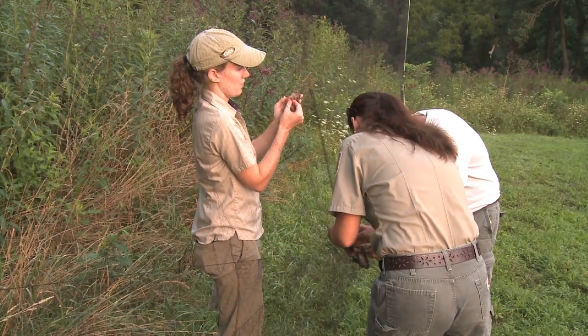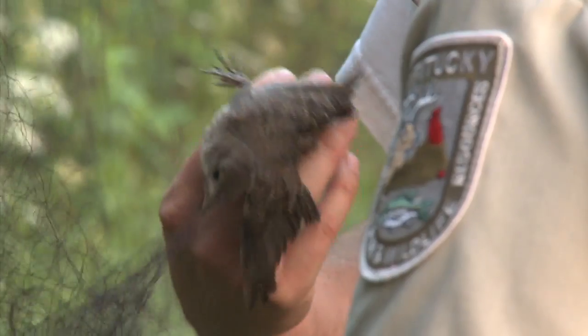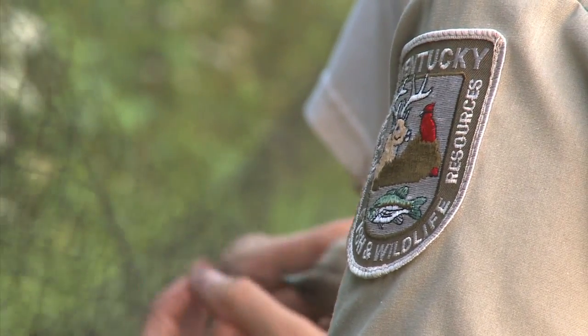These nets are called mist nets because they're so fine you can hardly see them. When you spread them out, it almost looks like a badminton net. When the birds are flying from place to place, they actually get entangled in this — they're not hurt, but they're just kind of waiting for you to come get them.